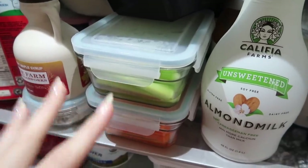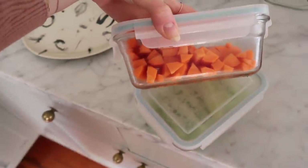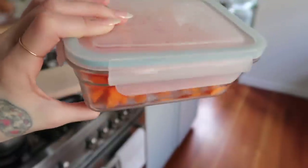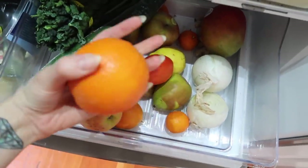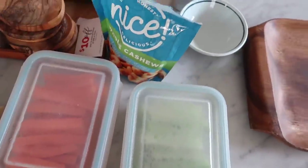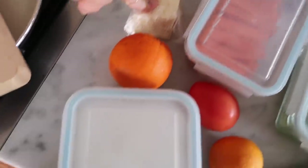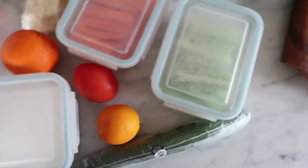A lot of times when I buy produce, I will wash it and pre-prep it so that it's ready to go, and I find that it prolongs the life of the vegetables. So these are some carrots and celery — I cut these up at the beginning of the week, so they've been in here for almost a week and they're still doing great. A little secret is that you can add some water to keep things crisp. And then I have my amazing homemade blue cheese dressing. So I have some oranges, some fresh vegetables, some cashews for protein, maybe a little bit of cheese. I made a very similar spread for Nick and myself last night when we were watching a movie, and it was super satisfying.